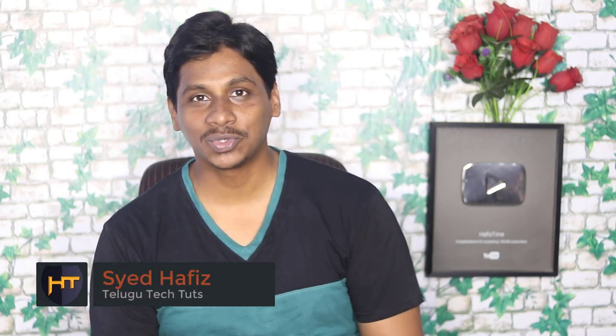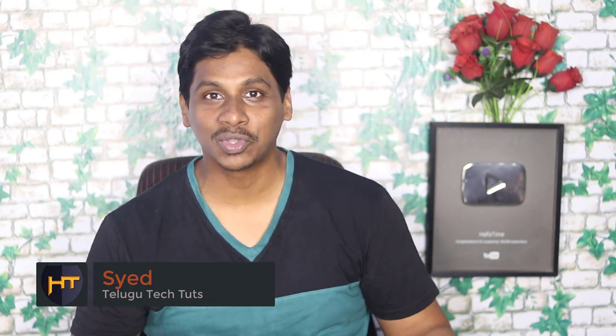Hi friends, I am Hafiz from Telugu TechQues. Friends, here in this video, there are many interesting techniques that I saw.